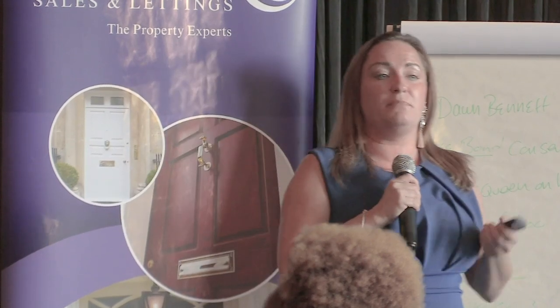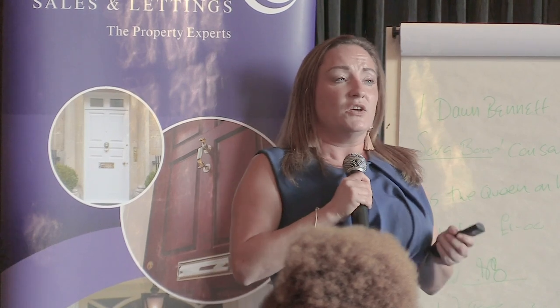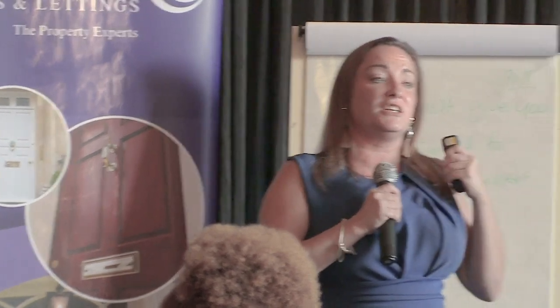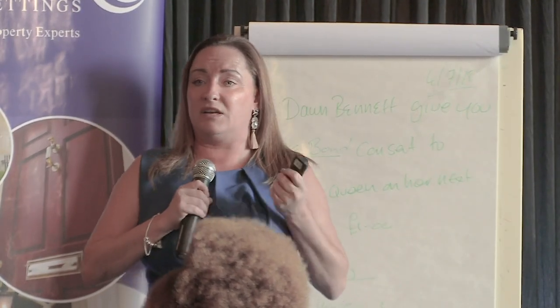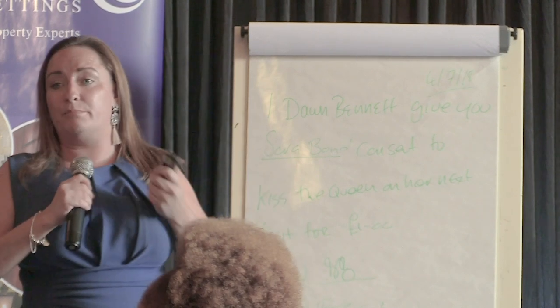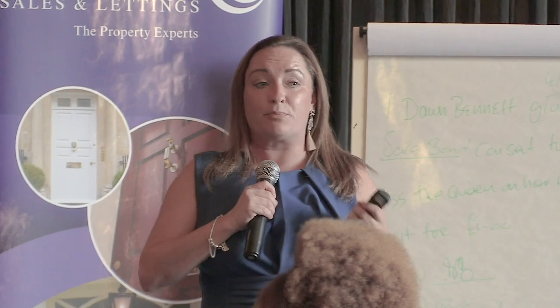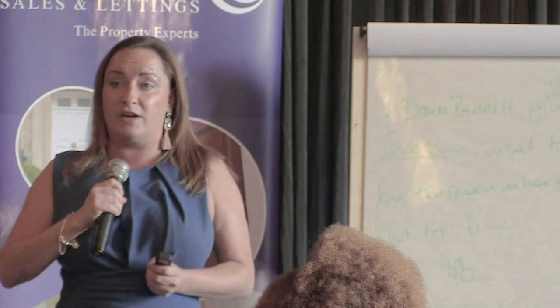You have to give the certificate to the tenant before they move in — this is really important. Let's say that you get a gas cert done today. The gas engineer said it's passed, and you're about to hand over the keys without that gas certificate being in your hand. You're in breach of the regulations, and you will not be able to serve notice, or there may be problems with you serving notice on that tenant if the need requires.